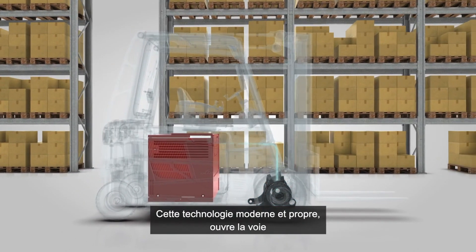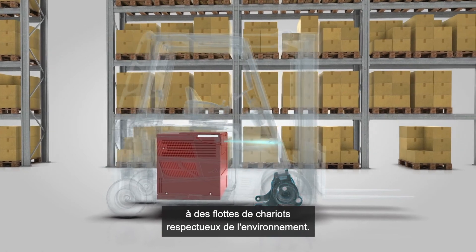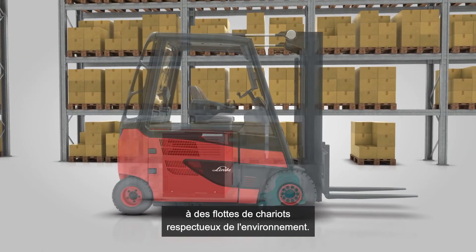With this modern, clean-drive technology, nothing stands in the way of an environmentally friendly fleet of trucks.